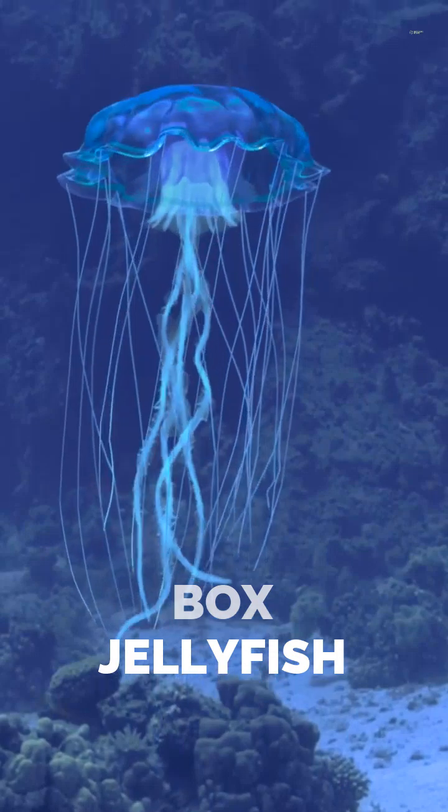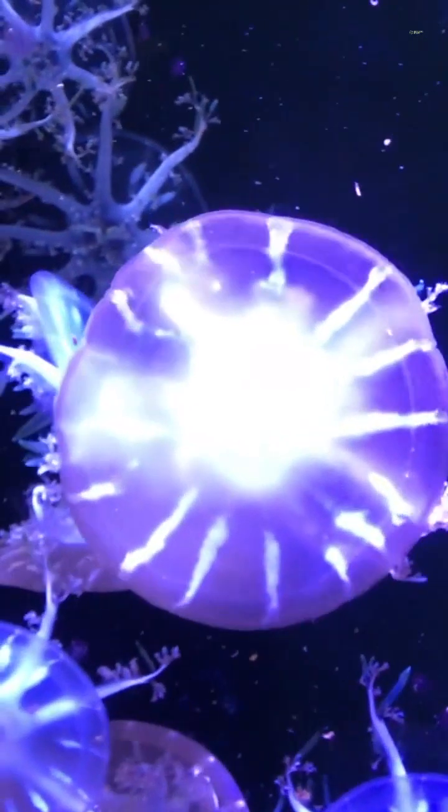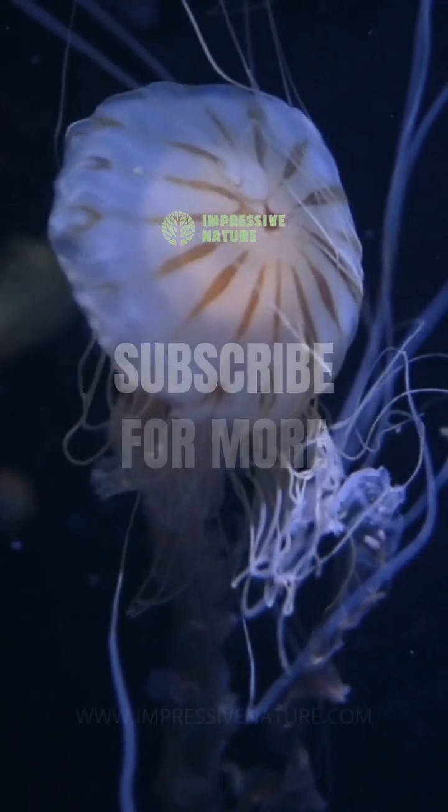Lastly, the box jellyfish has an incredible 24 eyes, grouped into sets of six, allowing it to navigate and avoid obstacles with surprising precision.